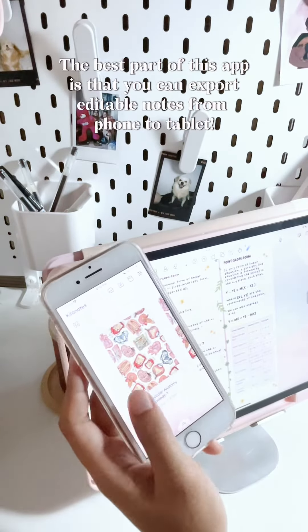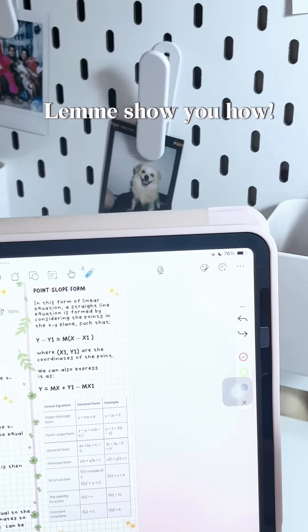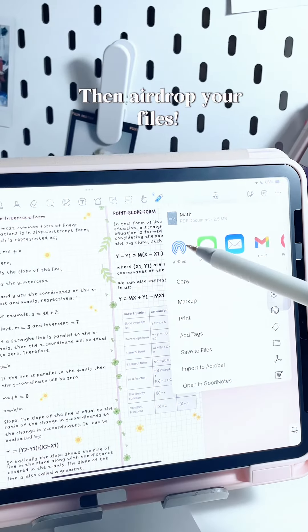The best part of this app is that you can export editable notes from phone to tablet. Let me show you how — just tap export, then AirDrop your files.